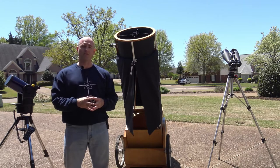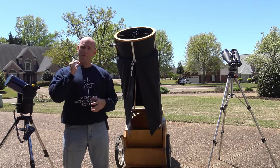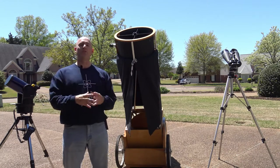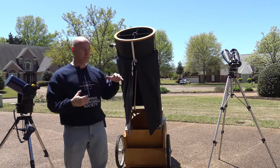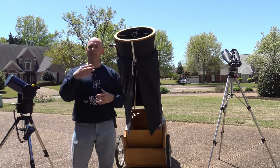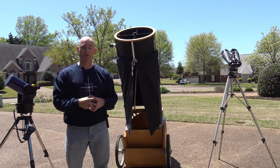But if you get involved with the Memphis Astronomical Society and you get on our mailing list, then we will send you notifications of when our observing sessions will occur. And you can see myself and the telescopes that I use, as well as other experienced amateur astronomers,